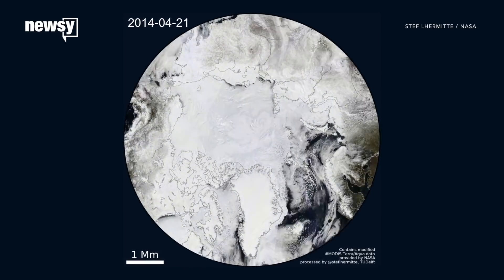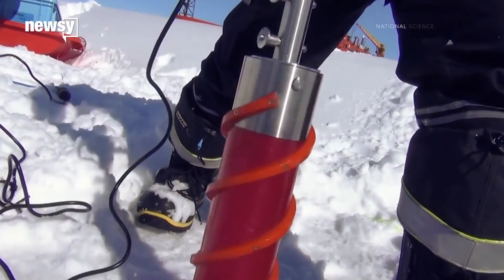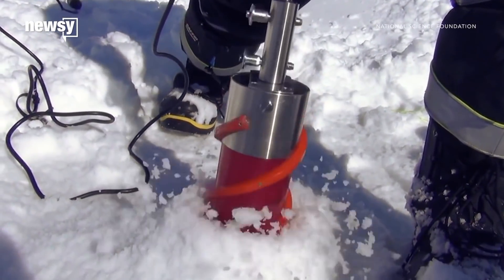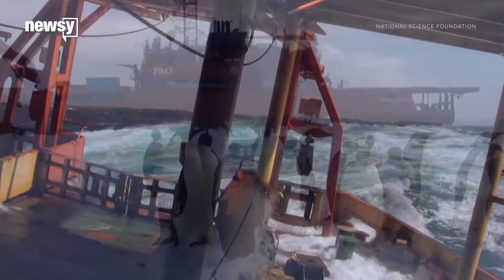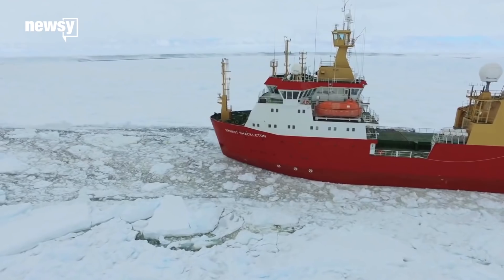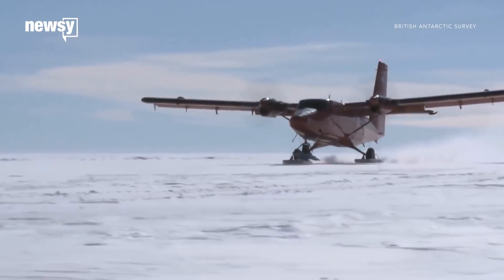In recent decades, glaciers have started melting faster and contributing to rising sea levels. Now, science groups in the U.S. and the U.K. are planning one of the largest and most expensive efforts ever to learn more about the dangers of our disappearing ice.